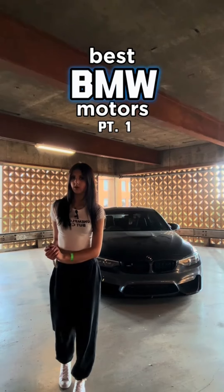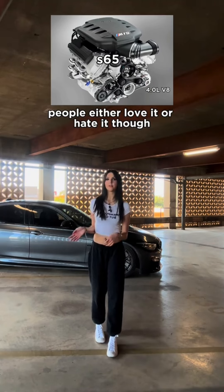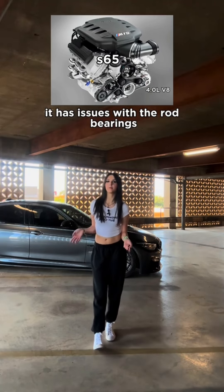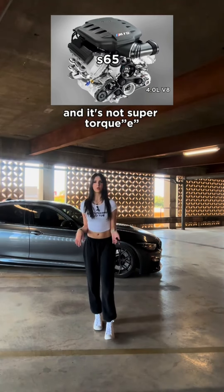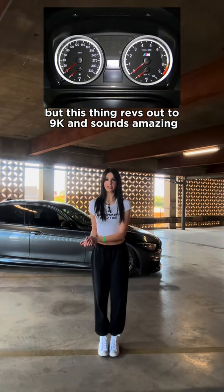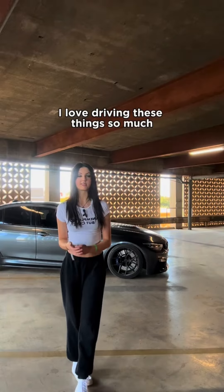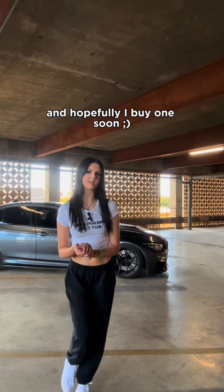Best BMW Motors Part 1. The S65 is one of my all-time favorite motors. People either love it or hate it though. It has issues with the rod bearings and it's not super torquey, but this thing revs out to 9k and sounds amazing. I love driving these things so much and hopefully I buy one soon.